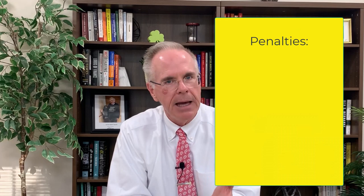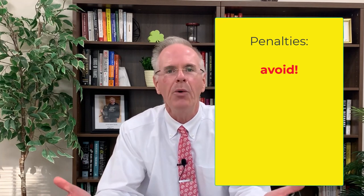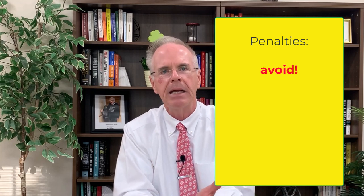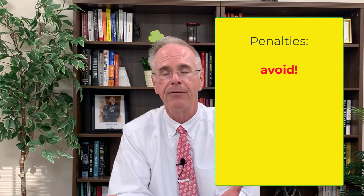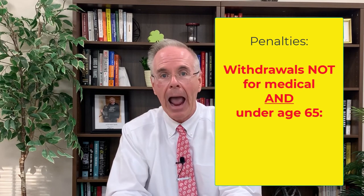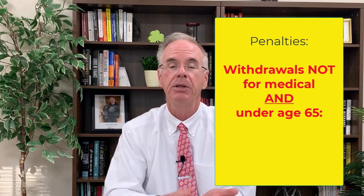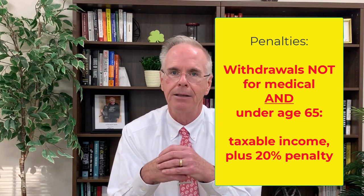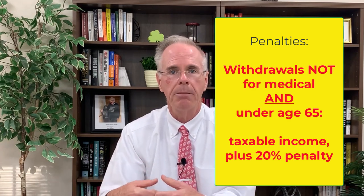There are some penalties you need to know about. If you take money out of your HSA and it's not for a medical expense and you're under age 65, it's going to be taxable income plus a 20% penalty — it's pretty steep. If you're over age 65 and you take money out for something non-medical, you'll just pay the income tax; the penalty goes away.